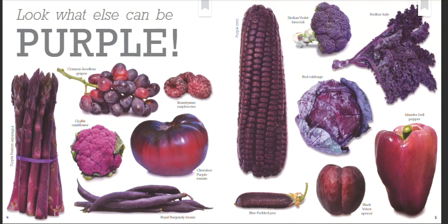Red cabbage. Blue Podded pea. Black Velvet apricot. Islander bell pepper.